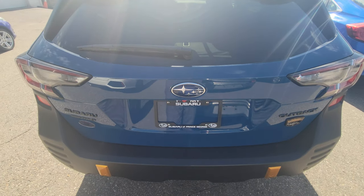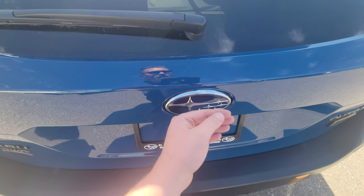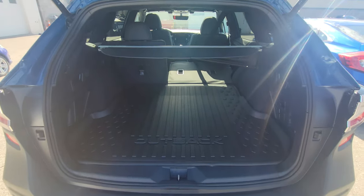I love the practicality of an Outback. It's got the proximity tailgate — as long as the key's on your person, walk up, block the logo, it beeps, you back up. It doesn't have to be done with your hand; it could be done with a box of groceries, whatever you have.